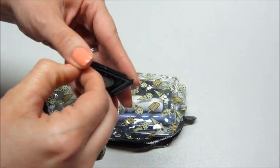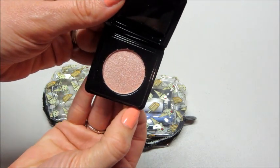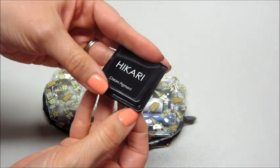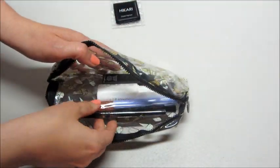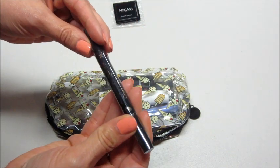We have Hikari cream pigment — pretty shade, it's a very light pink shimmery cool color. The shade is Honeydew. Also got Star Looks Pro.